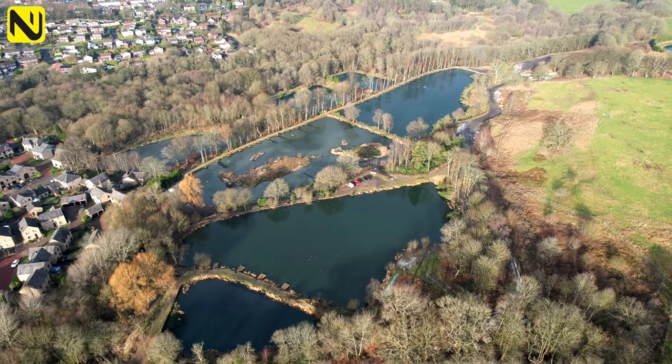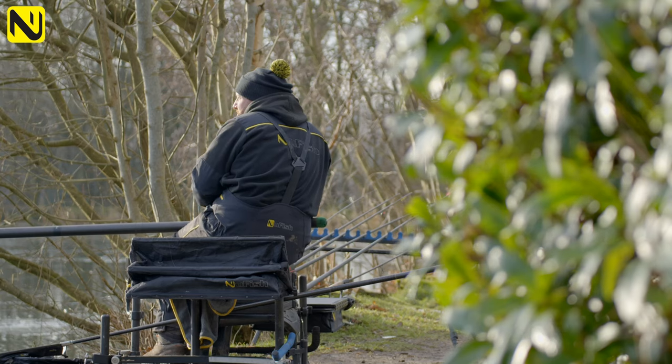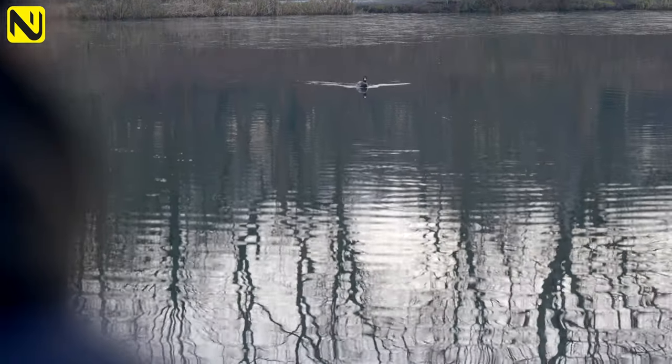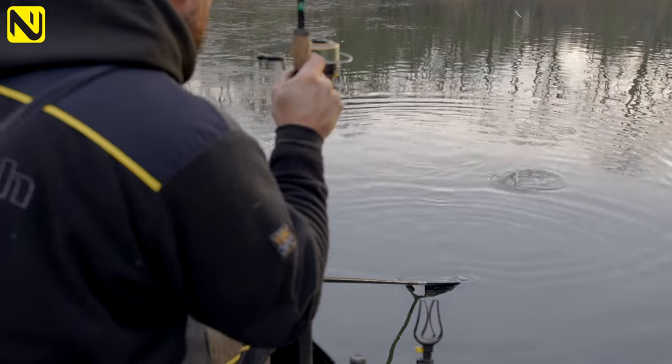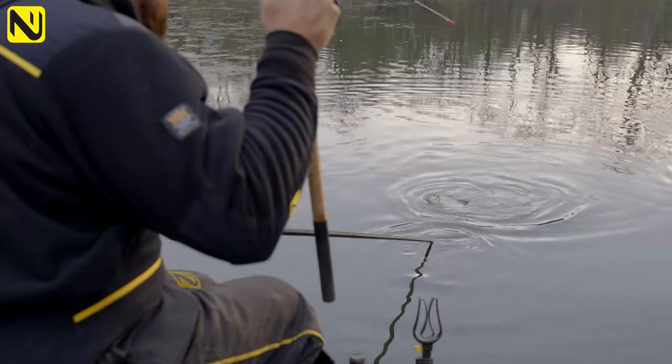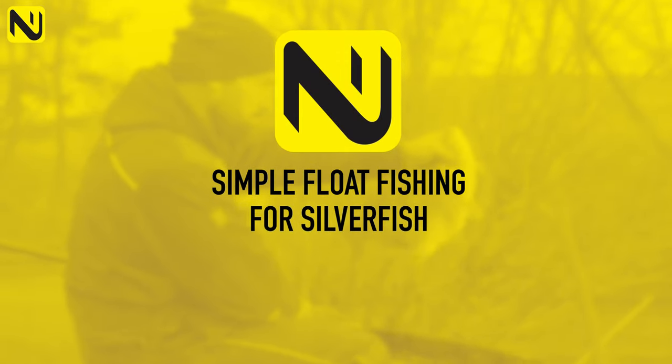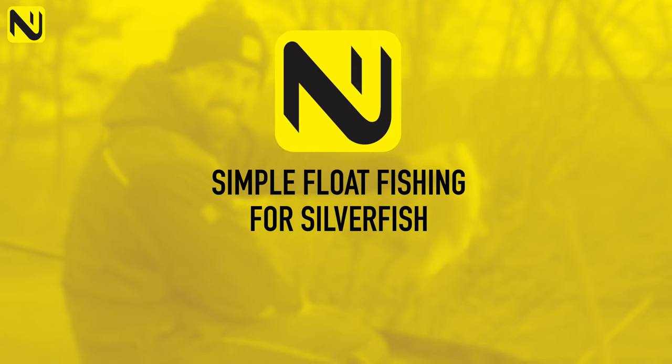Hello, I'm Danny Wilson. You're joining us today at Bradshire Fisheries at Bolton on Lake 2, Peg 2. We're targeting anything today, mainly roach. We're catching roach, we're catching hyde, we're catching up and down in the water. We're having a good day fishing, getting a bite every cast.